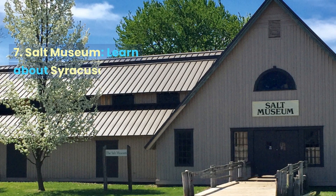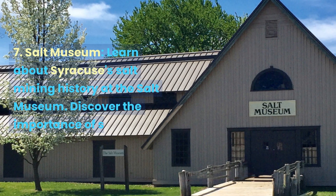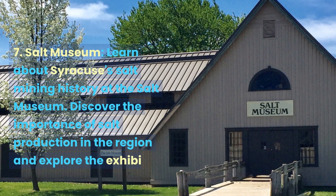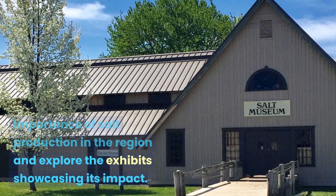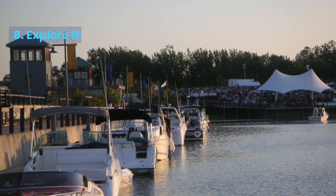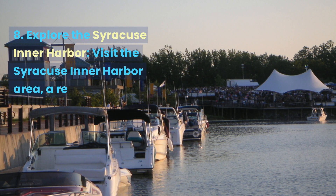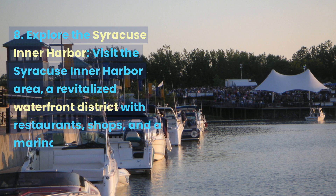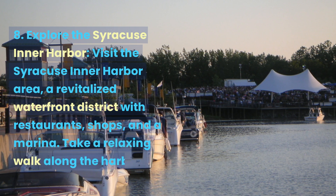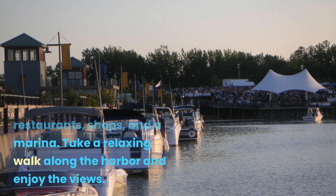Salt Museum. Learn about Syracuse's salt mining history at the Salt Museum. Discover the importance of salt production in the region and explore the exhibits showcasing its impact. Explore the Syracuse Inner Harbor area, a revitalized waterfront district with restaurants, shops, and a marina. Take a relaxing walk along the harbor and enjoy the views.